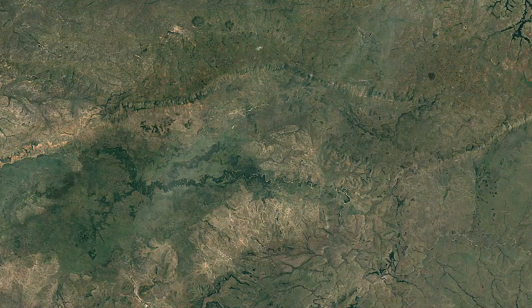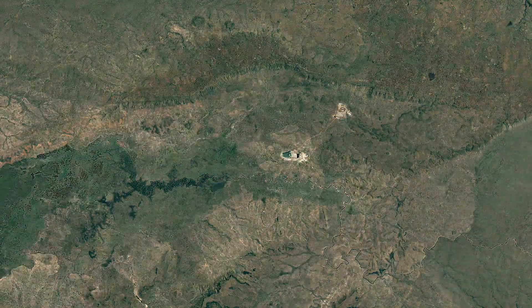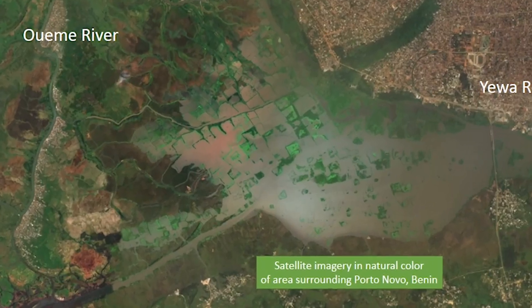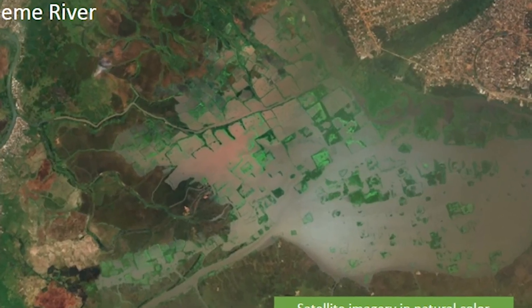I work specifically on the data analysis side. We can actually differentiate vegetation from space using the different wavelength bands collected from satellite data, and we've been creating maps based on that. The largest challenge is actually analyzing the data. In the future, we hope to completely automate this process so that the maps of the water hyacinth extent can update in real-time or near real-time.